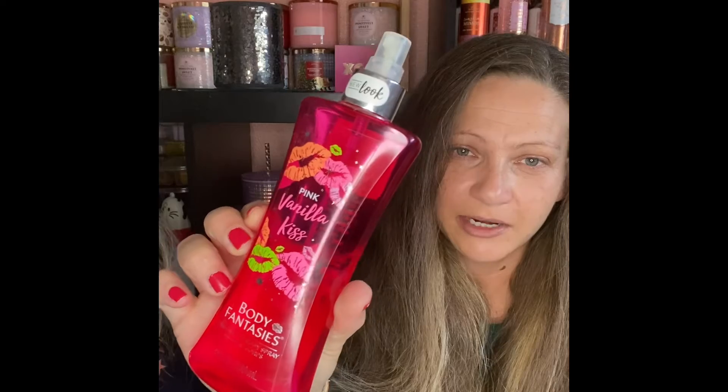One of my favorites — and one of Sid's favorites too — is Pink Vanilla Kiss. I got her a small bottle of this as part of her Valentine's Day gift. I've been using this with my banana body butter from The Body Shop and I think it complements it very well.